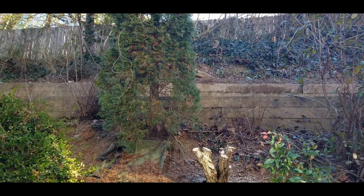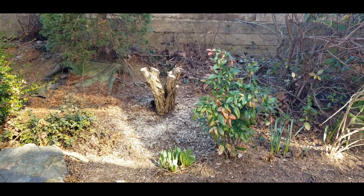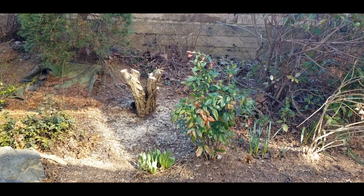Alright guys, another day of work done in Renee's garden. Alright, take care you guys. See you in the next video.